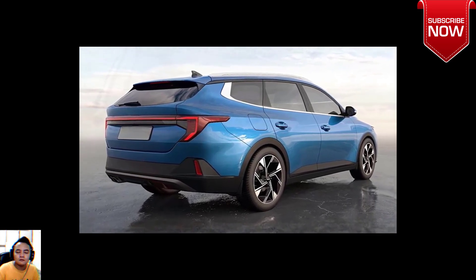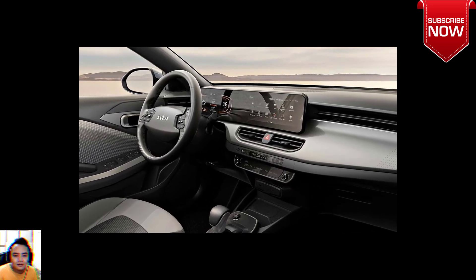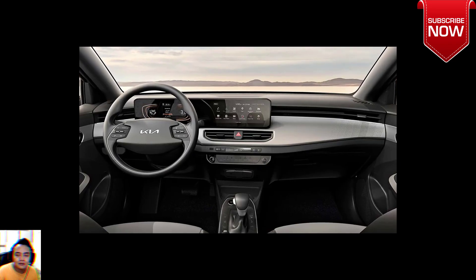It's much larger than the Rio hatchback, which was at 4,065mm long, 1,725mm wide.